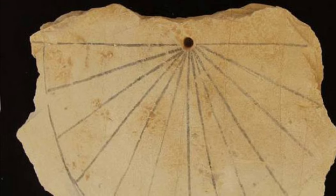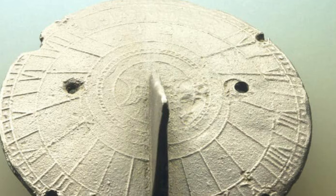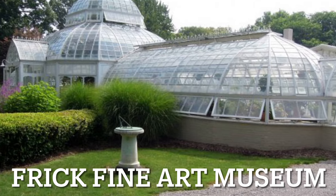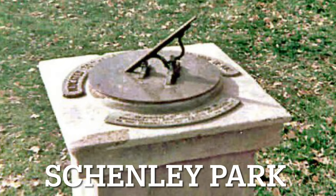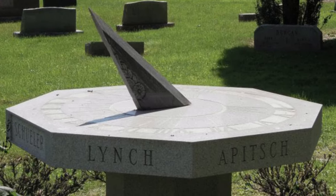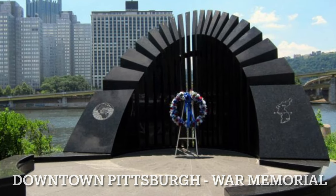Sundials have been used for centuries and were very popular in Europe and Egypt to tell the time. In fact, the oldest sundial discovered was in 3500 BC, created by the ancient Egyptians and Babylonians. As the years passed, people became more and more reliant on the sundial to tell the time. And in the Middle Ages, sundials had their golden era and were found in almost every household or town. Some sundials are works of art, while others are very ancient and a little rusted. Here we're picturing various sundials you can find in the city of Pittsburgh.